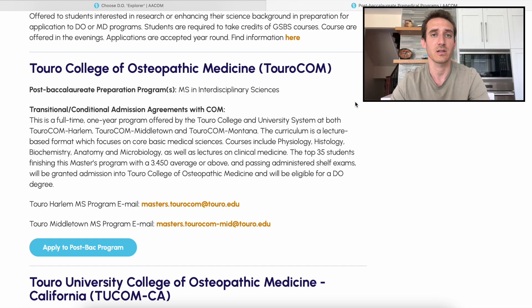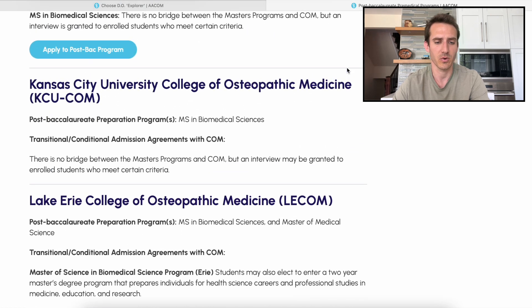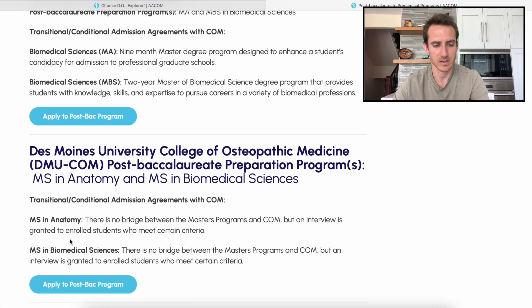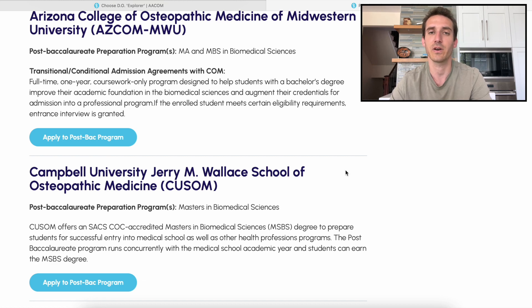There's a different set of requirements you have to fulfill in these programs in order to be eligible for medical school — a specific GPA you have to reach in order to be considered. For example, Des Moines University College of Osteopathic Medicine at the bottom: where it says MS in biomedical sciences, it says there's no bridge between the master's program and the college of medicine, but an interview is granted to enrolled students who meet certain criteria. So some schools will offer you an interview if you do well in the program, but there's no guarantee you'll be admitted — you will most likely get an interview though. Take a look at all these different schools; they all have different requirements and information that's going to be very valuable to you if you're looking to supplement a low GPA.